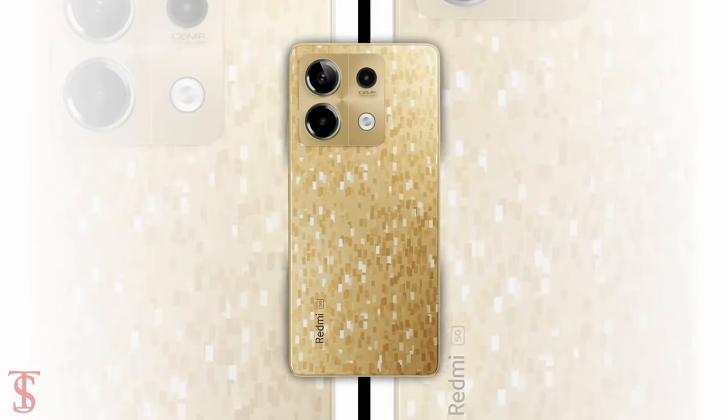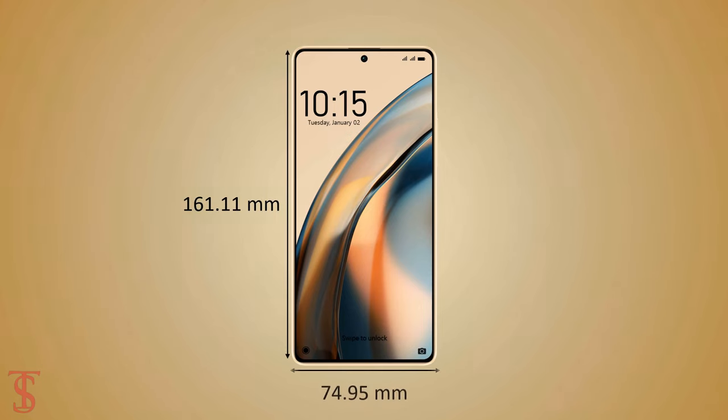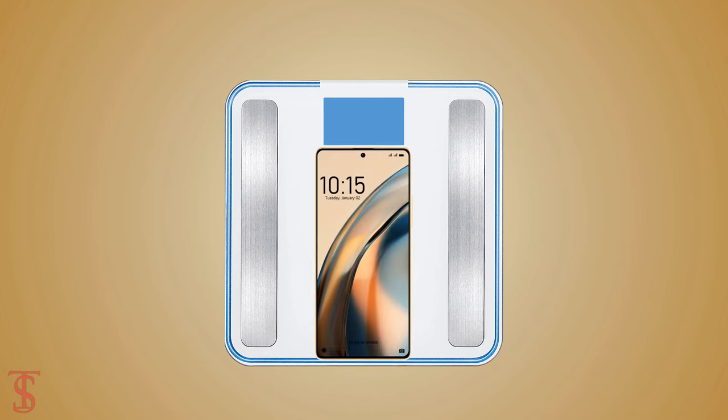The physical dimensions of this smartphone measure at 161.11 x 74.95 x 7.6mm, and it weighs around 173.5 grams.